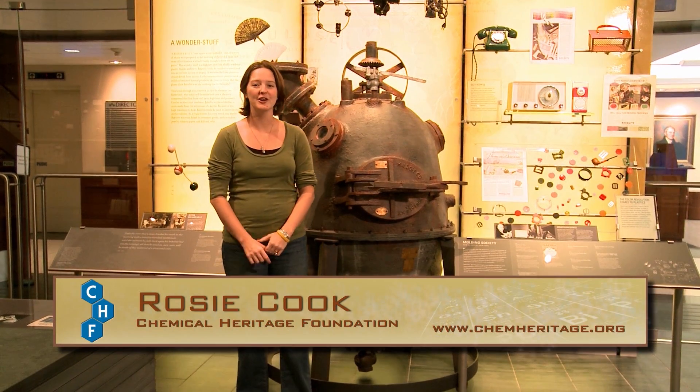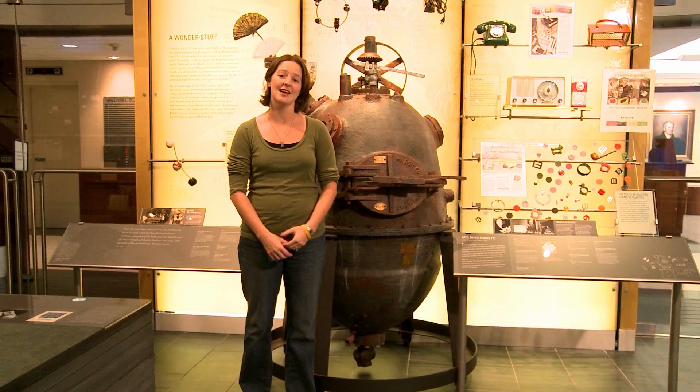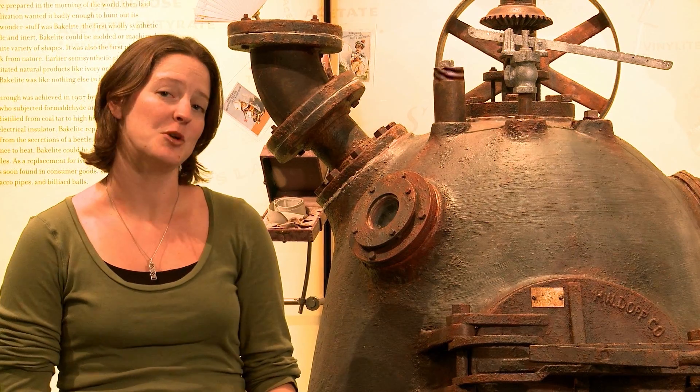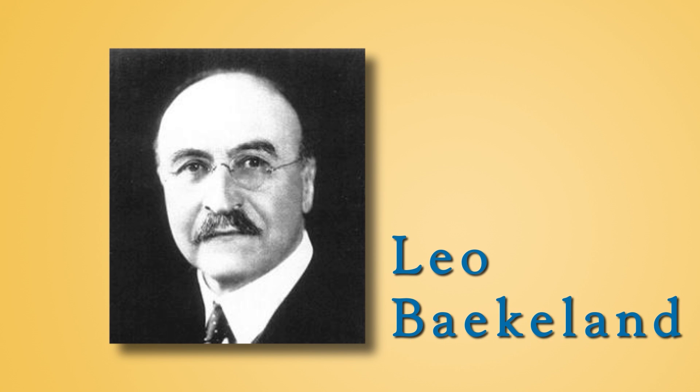My name is Rosie Cook from the Chemical Heritage Foundation, and I'm going to tell you a little bit about Bakelite, the first fully synthetic plastic. In 1907, a Belgian immigrant named Leo Baekeland created what we now know as Bakelite.